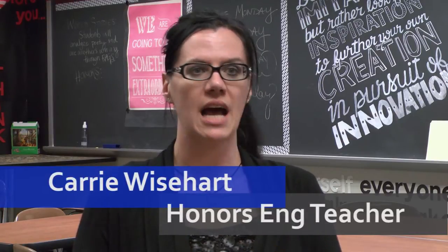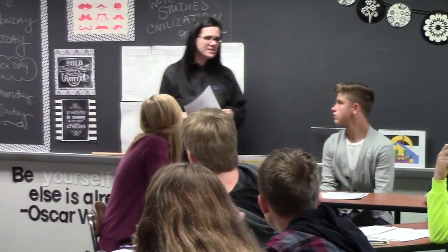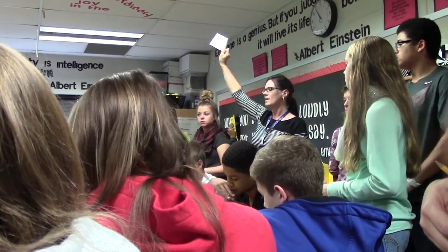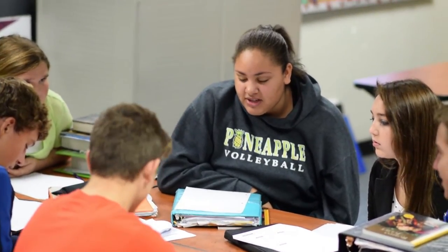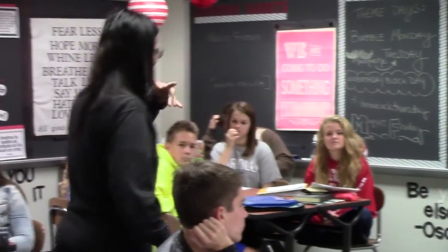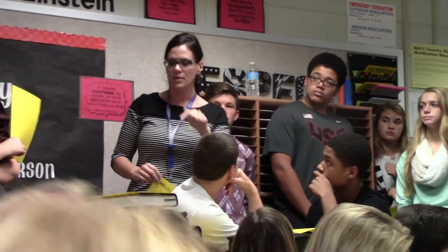Differentiation: most times I don't have enough time in a regularly scheduled day, so with a block period I can do so much more. I might instruct the whole group for 15 minutes, then get a barometer — using a post-it note or some sort of assessment — of where my students are on the particular lesson. Whether they're high, medium, or low, I'll indicate which are the high-level learners and have them work with the lower or medium students. In these block periods it gives me extra time to remediate, to differentiate, and to work with students who are struggling — things you can't do in a 45 to 48 minute period.